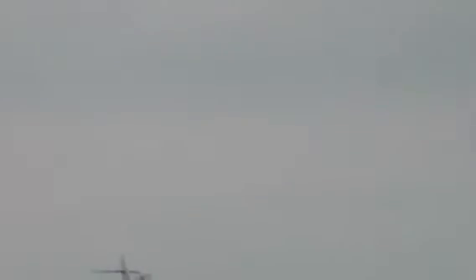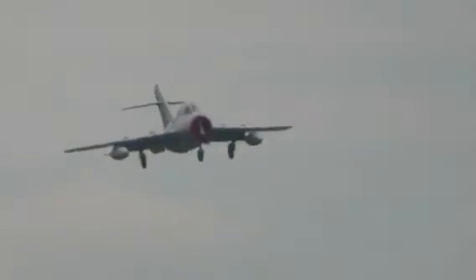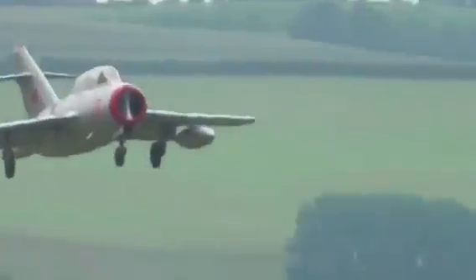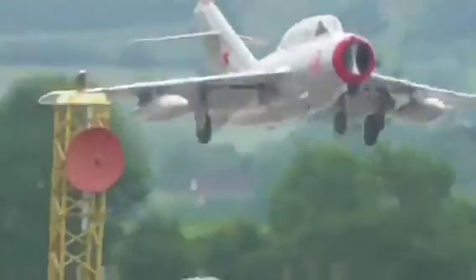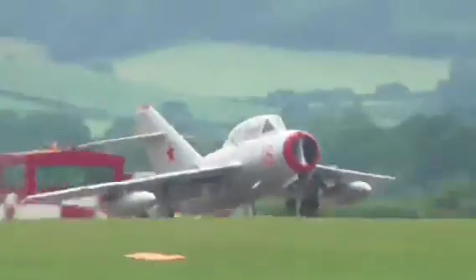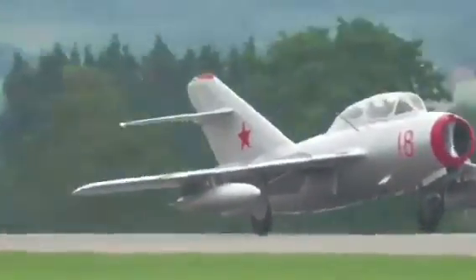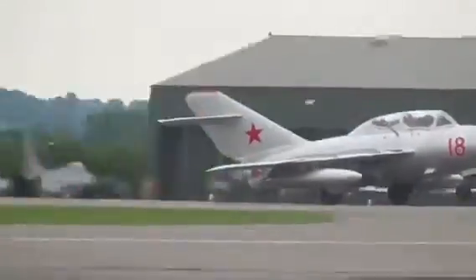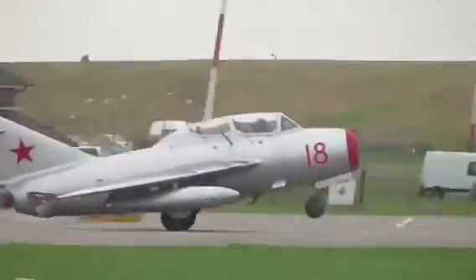It served with the Polish Air Force until 1990, when it went into private hands, initially in the USA. It's been part of the Norwegian Air Force Historical Squadron, alongside their Vampire, since 2014 — representative, therefore, of the Cold War enemy. And there it is being brought into land, beautifully, by the founder and boss of the Norwegian Air Force Historical Squadron, Kenneth Ork-Diesler.